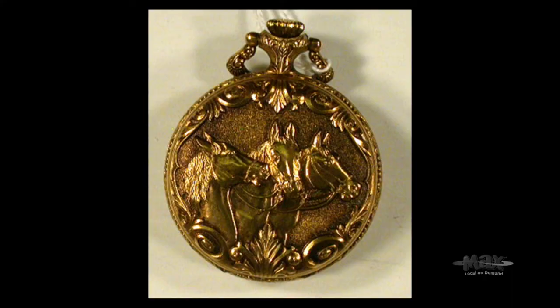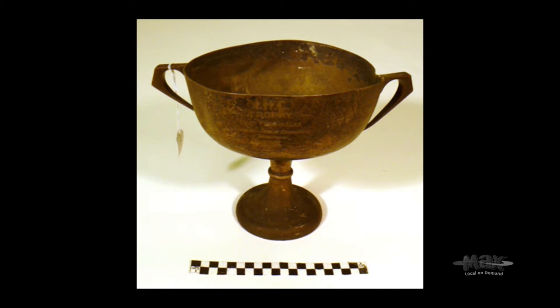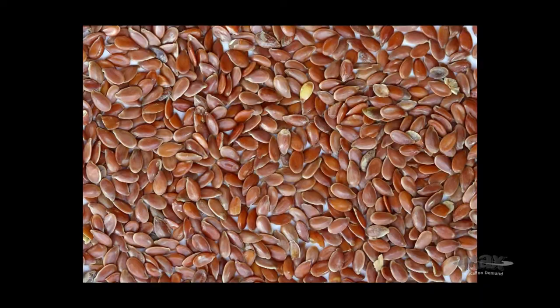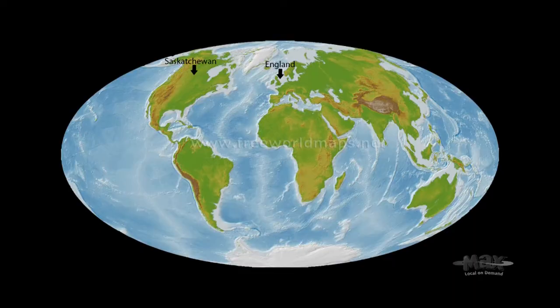There is a trophy here that was found in England at a dump — the worker there thought it was cool so he picked it up. It was a dented trophy, and on it it said 'Saskatoon 1927, 60th Anniversary of Canada,' awarded for the best peck of flax. He kept it on a shelf, and when a friend was coming to Canada he said, 'Take this — it should go back.' So it ended up back at the museum, though we don't know how it originally ended up in England.